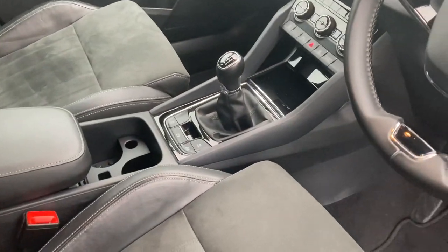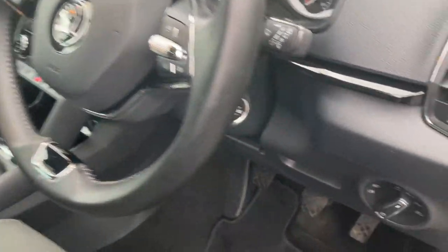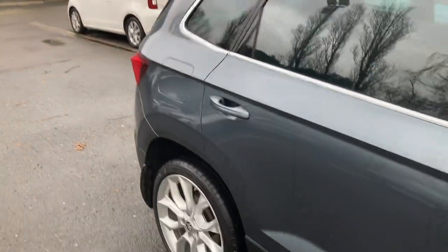We also have heated front seats, a multi-function steering wheel, auto lights, sat nav, and much much more. If you're interested in this or any other cars we have in stock,